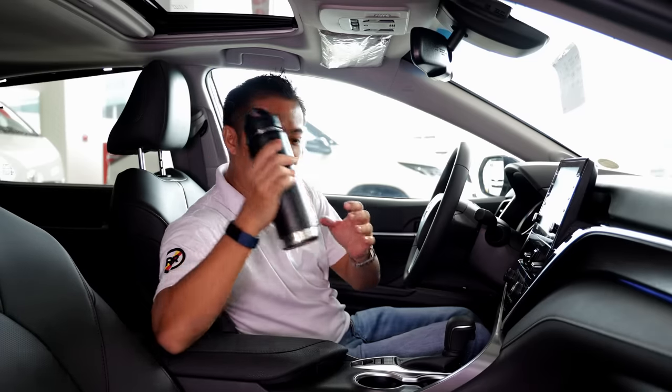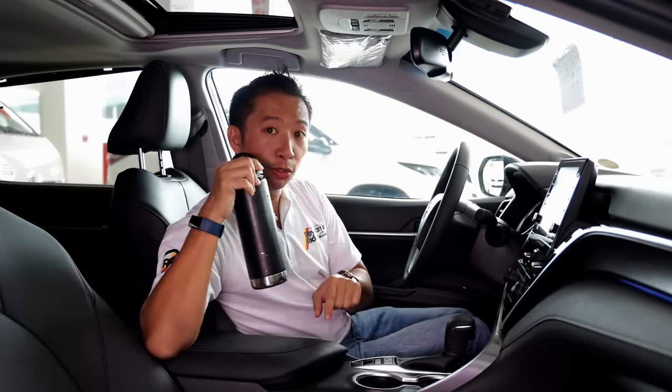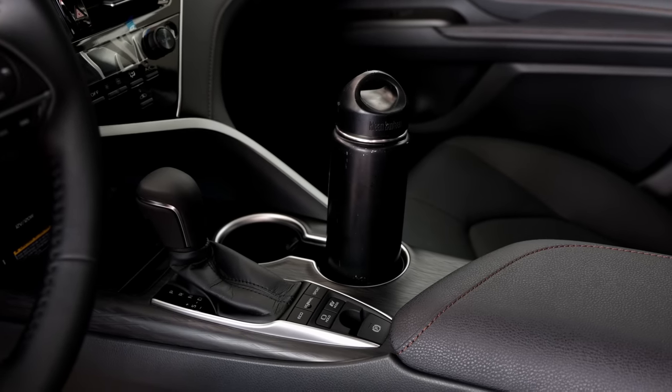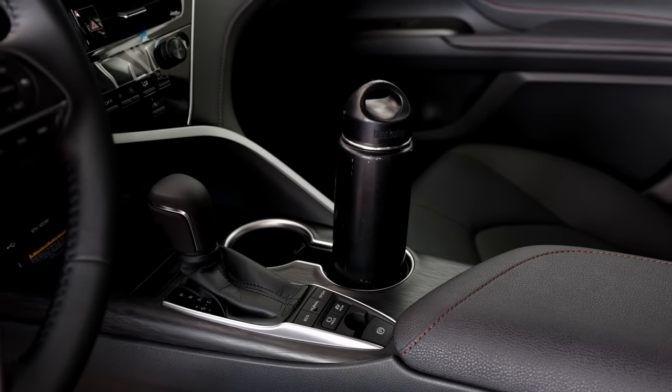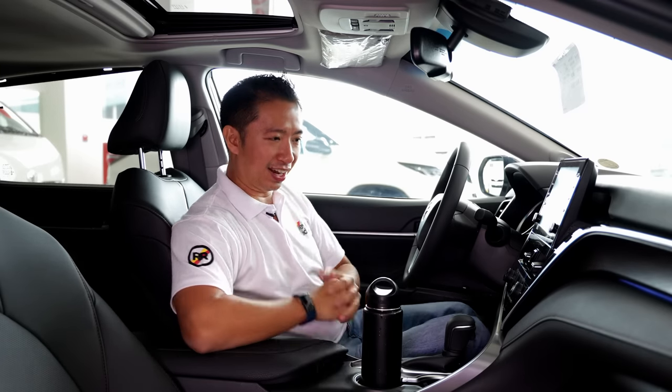Alright, I got my clean canteen right here. So let's subject the cup holders to my clean canteen test. The Camry is a model that's sold worldwide, so as you can see, it completely passes my clean canteen test right there.